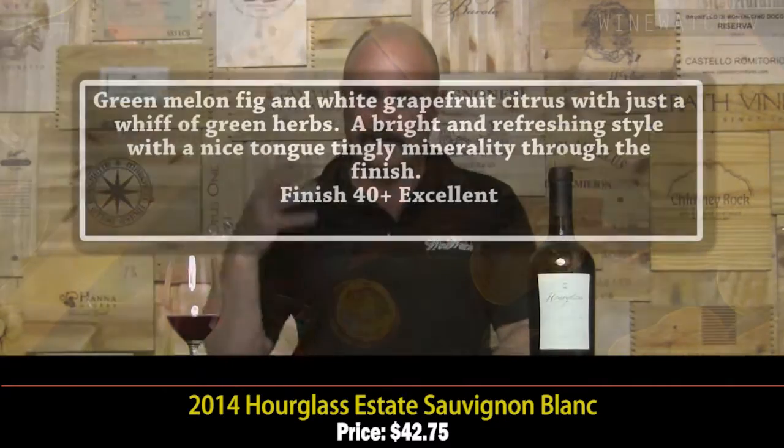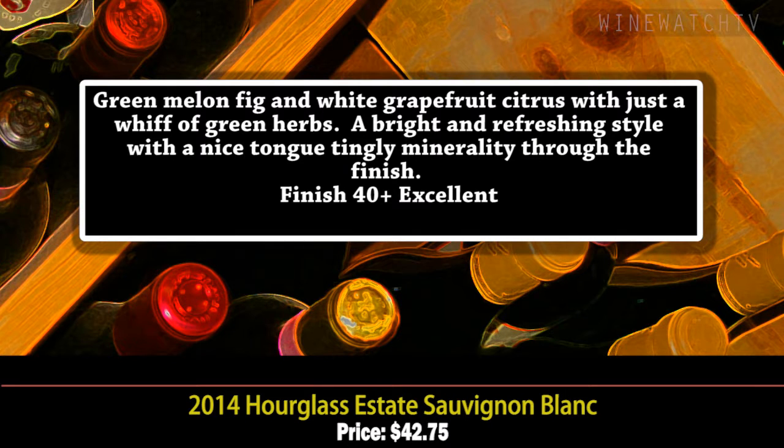The Hourglass Estate Sauvignon Blanc 2014 — this is my first time trying it because it's only the second vintage. Wow — a lovely, fresh, classic Napa-style Sauvignon Blanc. Green melon, figs, white grapefruit, citrus, and just a whiff of green herb. Bright and refreshing on the tongue, with a lot of nice tingly minerality through the finish. An excellent Napa Sauvignon Blanc at $42.75.